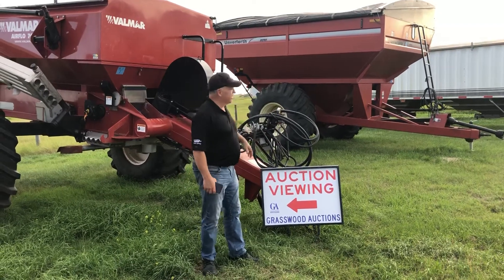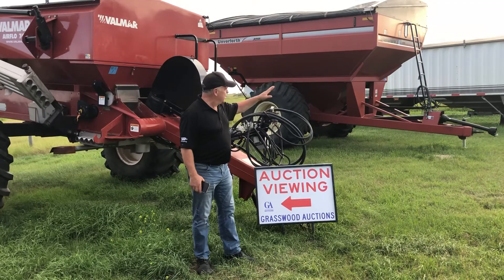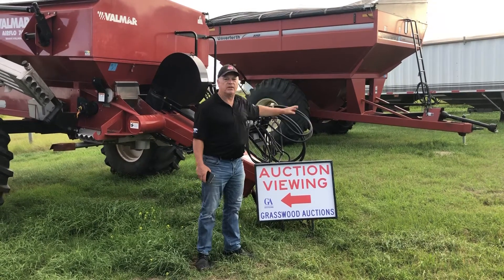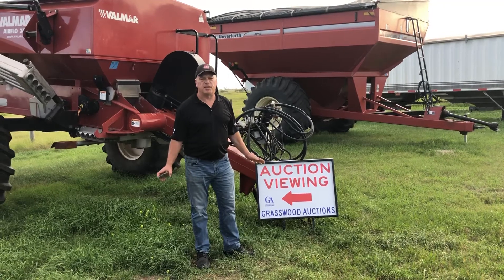Got a really nice 850 bushel grain cart coming up in the sale. We got some Lode King and Castleton grain trailers over here in the auction sale. Just about something here for everybody.